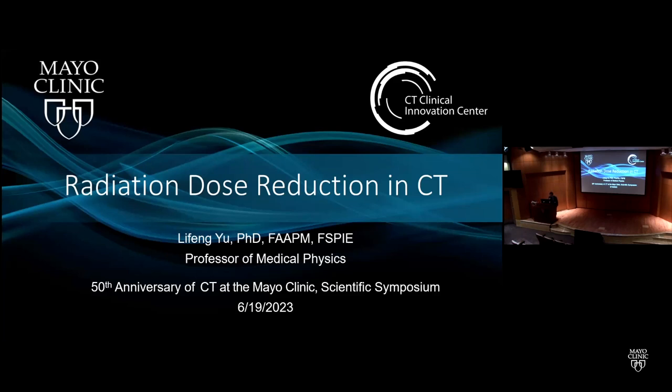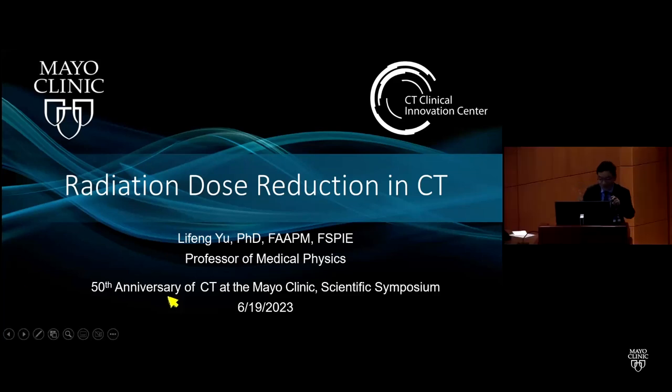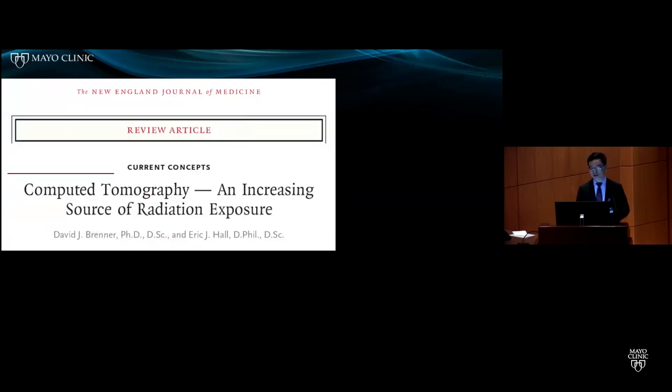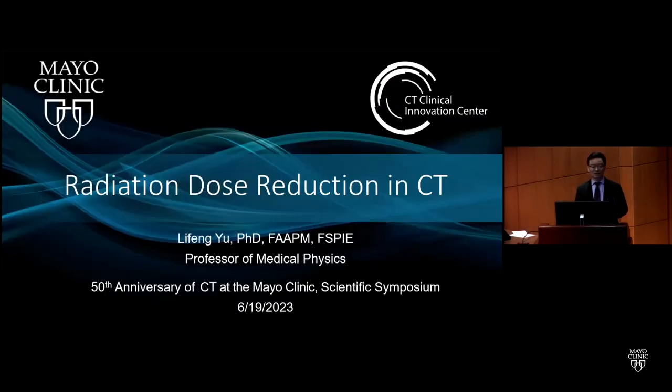Thank you for the nice introduction and for putting together this fantastic symposium. I really enjoyed this morning's talk and learned a lot of history. As Dr. Hsieh mentioned, by looking back at history you can always shed some light into the future. I was asked to talk about dose reduction in CT, which is a very broad topic for the past 50 years of CT history.